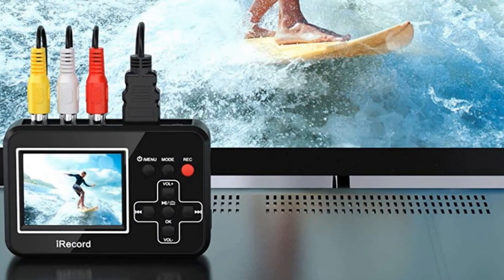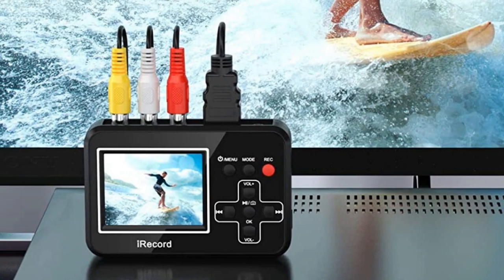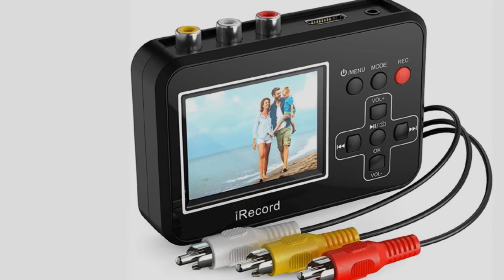If you want to buy a VHS-to-DVD converter, we think this list will be very worthy to you. Now, let's get started with the video.